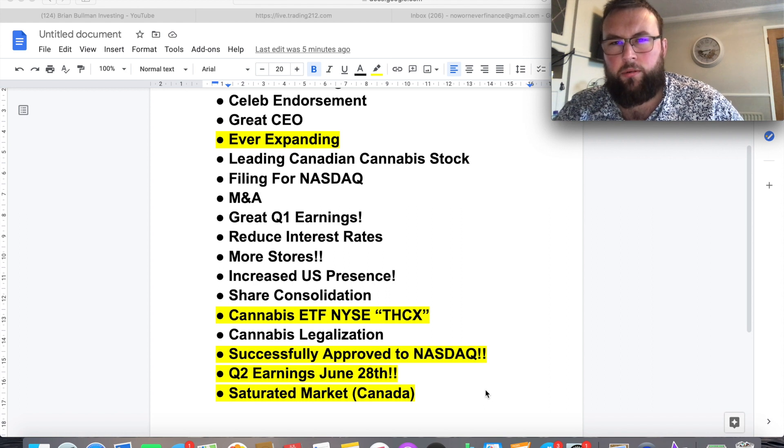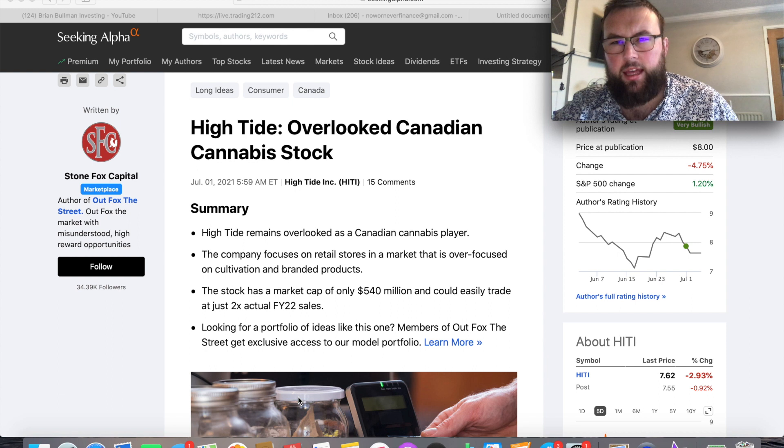Upon doing research for this video, Seeking Alpha have a very good article on High Tide which they believe is an overlooked Canadian cannabis stock. Most people, even including myself a few months back, didn't even know High Tide existed. A lot of people have started to jump on the bandwagon since they've gone to the Nasdaq and gained momentum, but investors who didn't look into the fundamentals for long-term investing have already jumped out of the stock — hence the dip in price.